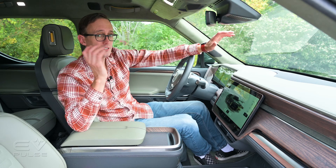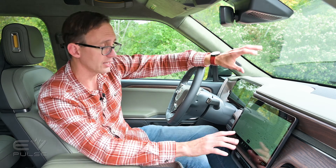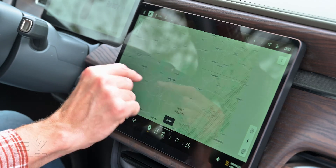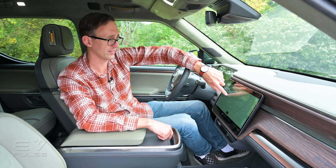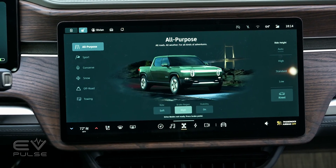Inside, Rivian has done a fantastic job with the R1T's infotainment system. The 15.6-inch touchscreen is bright and clear, and the multimedia array absolutely flies — easily one of the most responsive infotainment systems ever experienced in the automotive industry. It responds instantly and is powered by Epic's Unreal Engine, which is probably why it performs so well. Not only is it lightning fast, but the overall design is beautiful and the system is super intuitive.